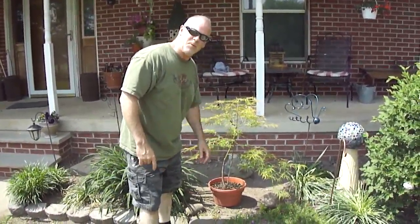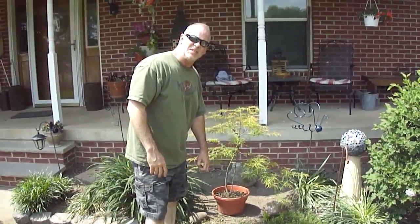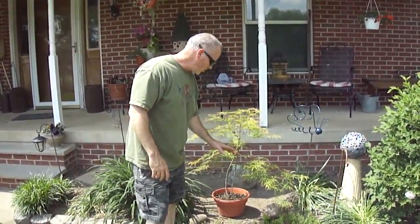How you doing? Paul here with Backyard Nursery. Just figured let me show you a new addition tree we'll be putting in. It's a Japanese maple, but it's also called the Waterfall.